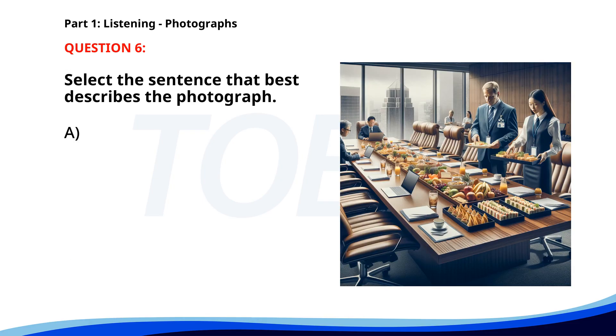Number six. A. Two people are serving food. B. The person is reading a document. C. The manager is speaking. D. The worker is serving food. The correct answer is A. Two people are serving food.